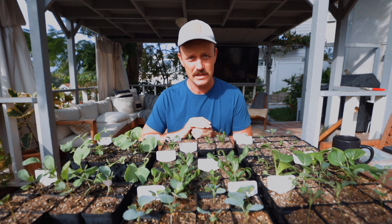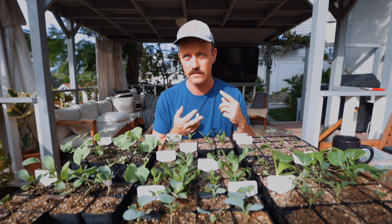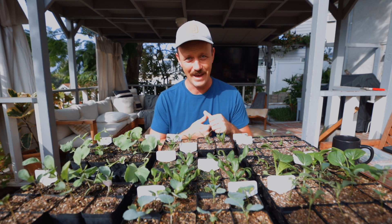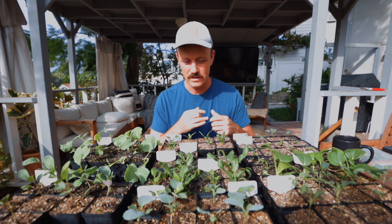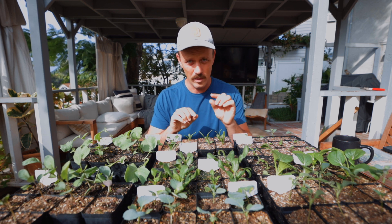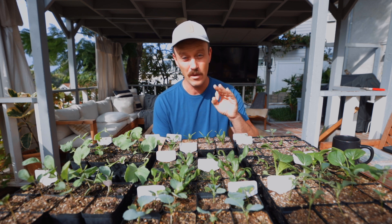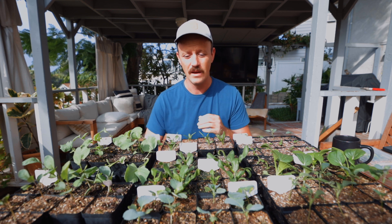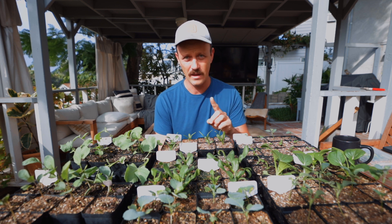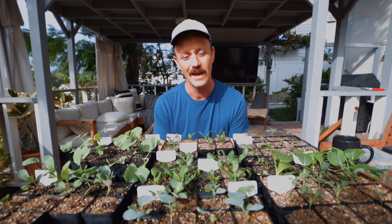What are brassicas? Brassicas are basically a family of crops that include mustard greens, collard greens, cabbage, cauliflower, broccoli, and brussel sprouts. There are a ton of brassicas out there — scientists have taken one plant and split them up into a variety of different crops. Today I want to focus on three of the biggest. The reason I've lumped them all together is you pretty much do the same exact thing for all three crops, but there is one crop that is much different when we get to harvesting, and I'll talk about that at the end.